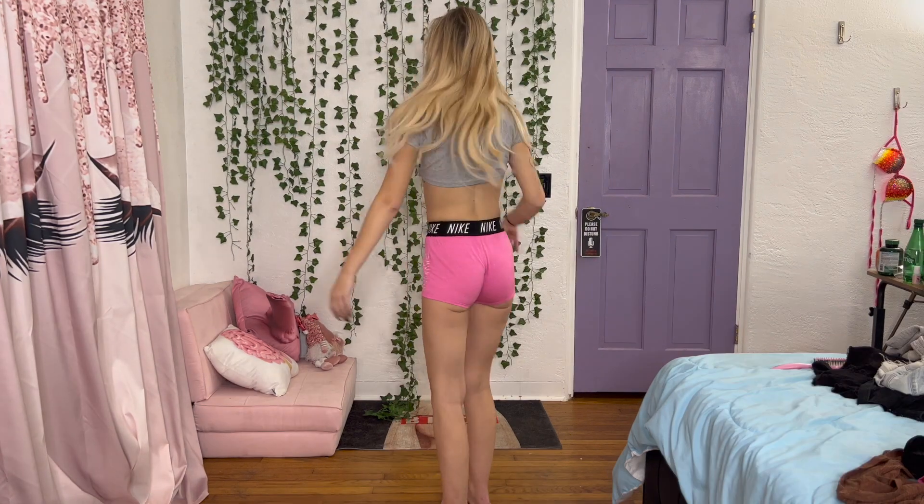Let me show you guys the back too. I just love the fit of these. So cute. I'm Keri — welcome to my channel. Let's go.